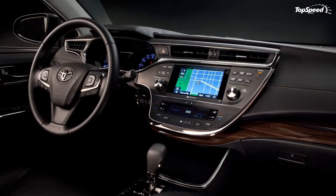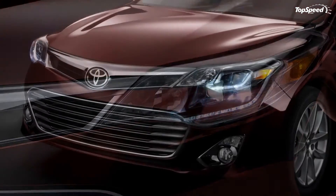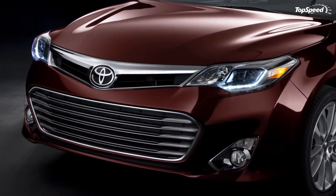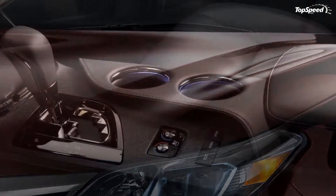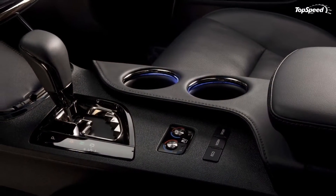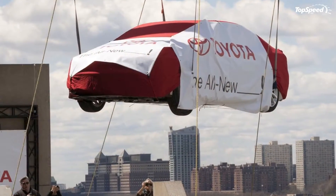Toyota opted to combine premium materials with smoked chrome metallic accents. The new Avalon has been crafted with innovative technologies such as advanced capacitive touch switches, three-color display screens that support the multi-information display, the audio and navigation interface, and the climate control panel.